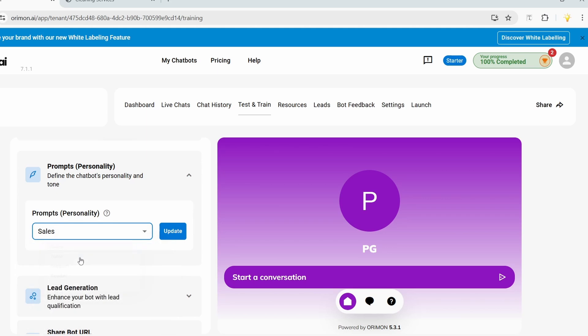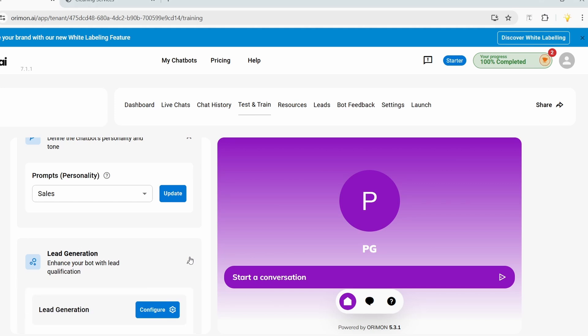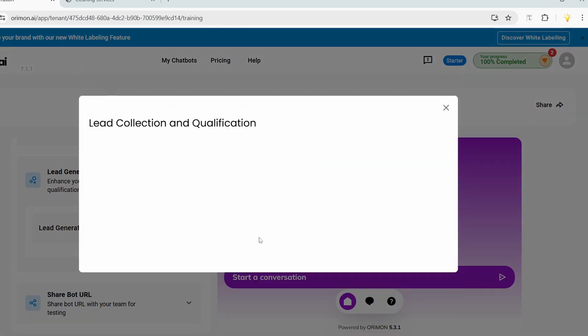Under 'Prompts Personality' I'll select 'Sales' since I want to generate new leads with the chatbot. I'll update this. Now I need to configure the lead generation option and determine what to collect from visitors. I'll click 'Configure' then 'Enable Lead Generation.'